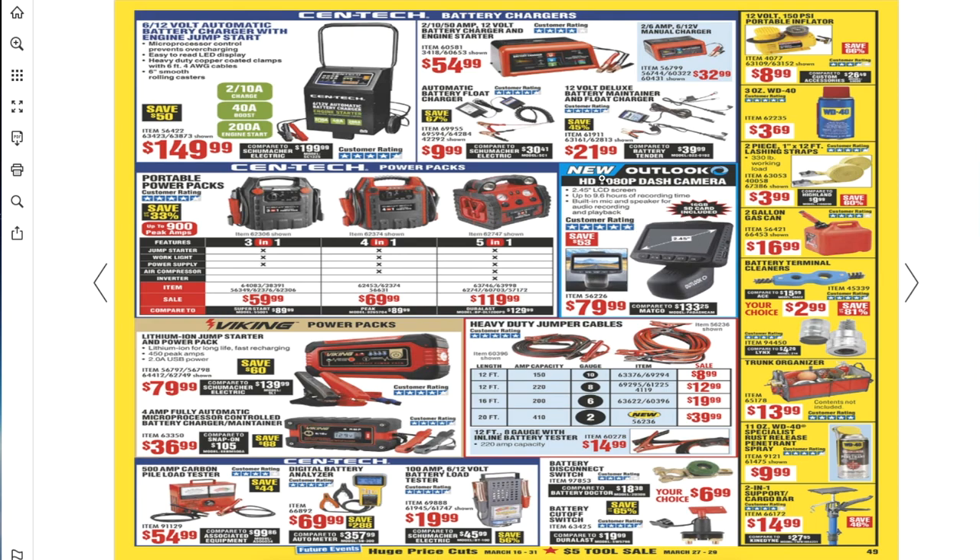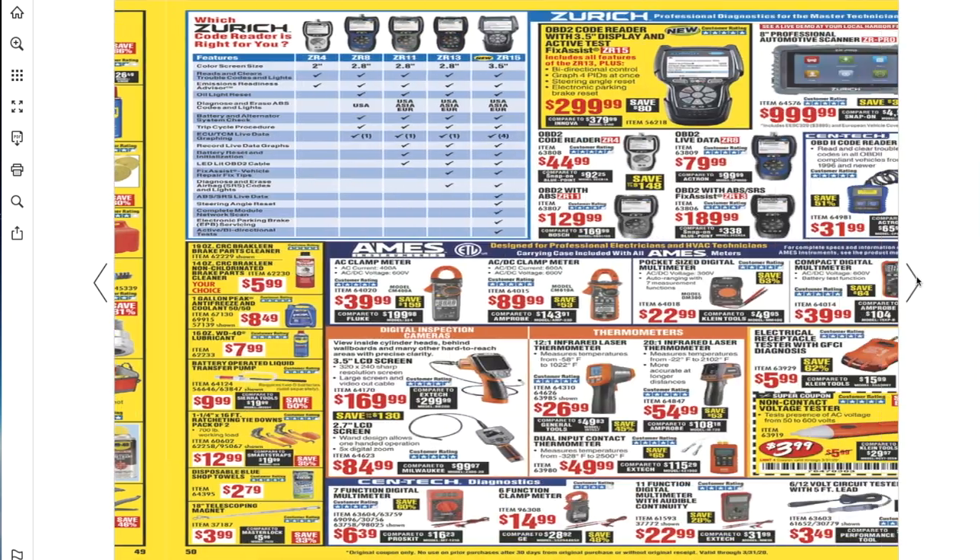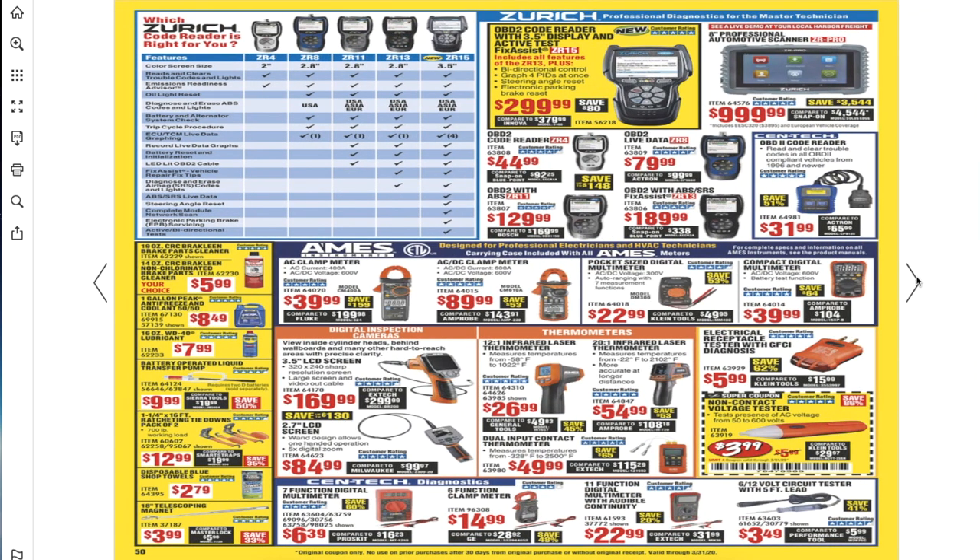There's a new Outlook HD 1080p dash camera — definitely a great item to have. I haven't tried this one myself but I do have another brand in my work truck. You obviously want to protect yourself against a lawsuit or somebody blaming you for a crash — this gives you proof.